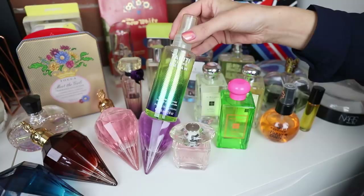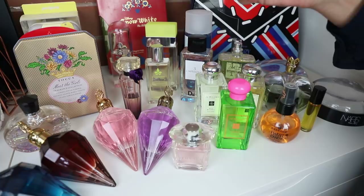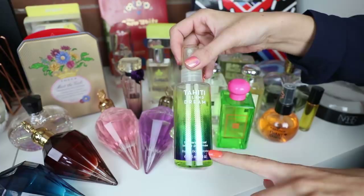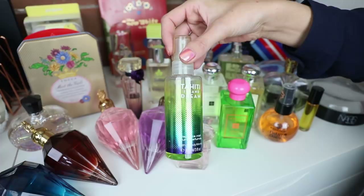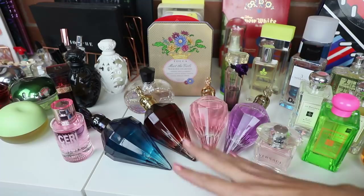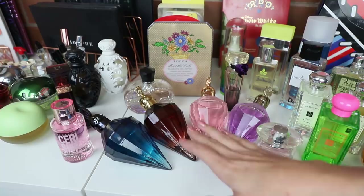Back here I have another Bath & Body Works fragrance — this is the Tahiti Island Dream. This smells like a fruit salad: watermelon, pineapple, and I think some coconut in there as well. I actually really love this — you can see I've used up almost the whole bottle. I don't mind Bath & Body Works fragrance sprays at all; they're quite nice if you find a scent you like and they're affordable.